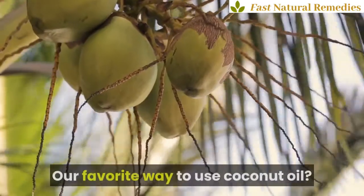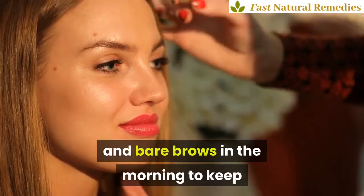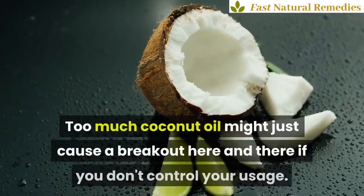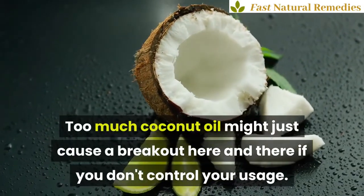Our favorite way to use coconut oil? Dab some under your eyes, on your lips, and bare brows in the morning to keep your face looking naturally fresh. Too much coconut oil might just cause a breakout here and there if you don't control your usage.